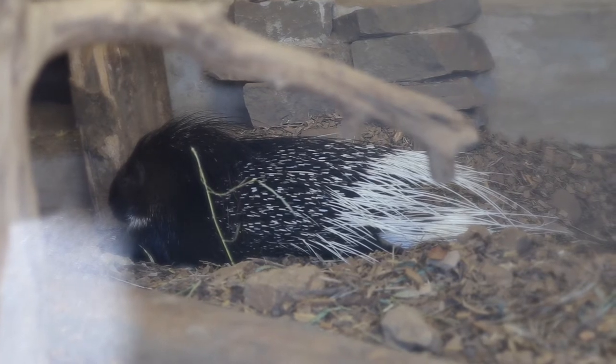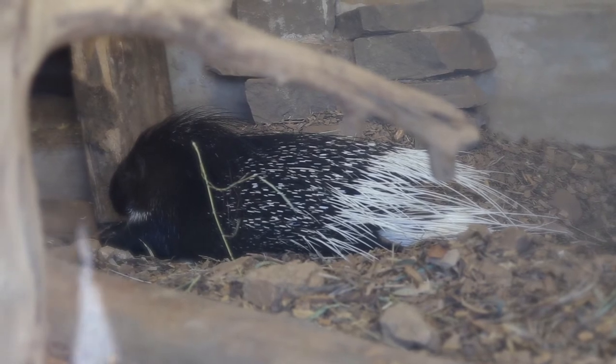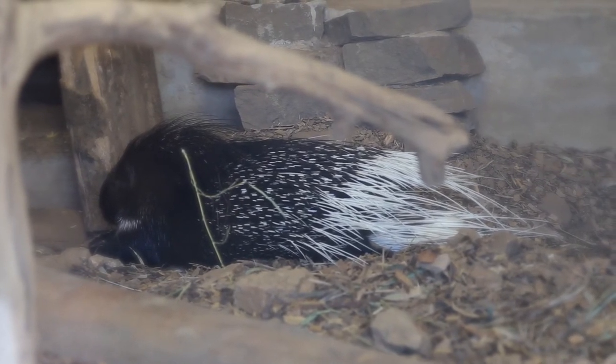Indian Crested Porcupines are herbivores and can eat all kinds of fruits, vegetables, grains, and roots. They will also chew on bones to obtain minerals such as calcium to help grow their spines.